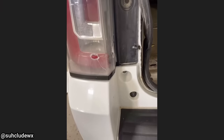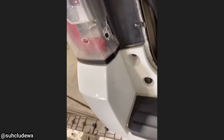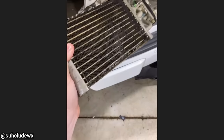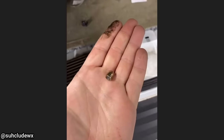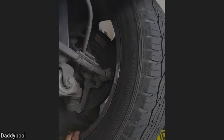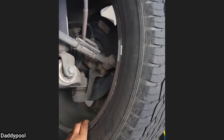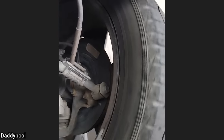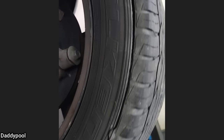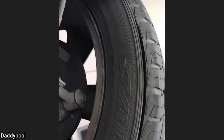This customer came in because their rear AC is shot. The technician found that a bullet went through the rear AC evaporator core. The technician said there was no visible impact damage or other signs that could have caused this.